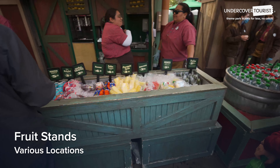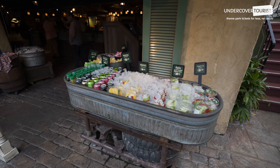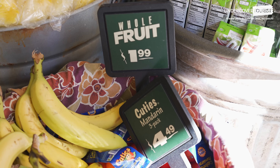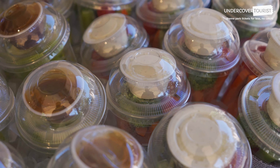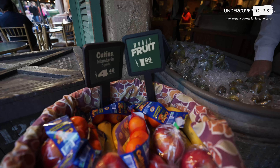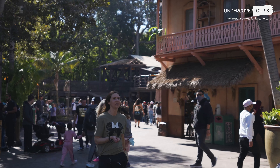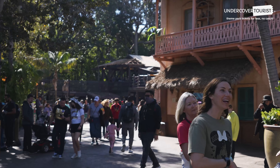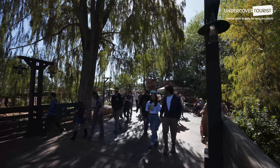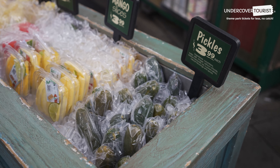Fruit Stands — some of the cheapest food at Disneyland is also the freshest. There are so many healthy snacks at Disneyland, making it even easier to make good food decisions. Corn on the cob, cut fruit, pickles, apple chips, fresh pineapple spears, whole fruits, and more are among the cheapest options. You can also get hummus and veggie cups at any of the fruit stands throughout the parks. We love the hummus trio with crisp veggies at Bengal BBQ and Tropical Imports. The dill pickle is one of our favorite low-calorie and low-cost snacks in the park.